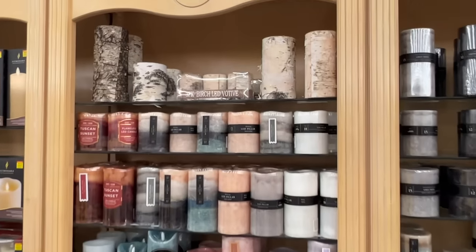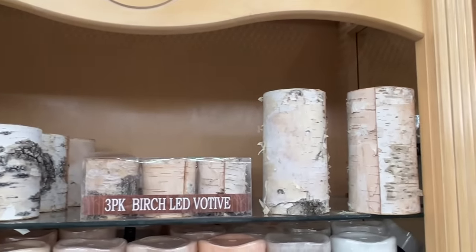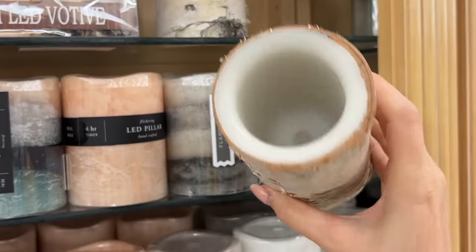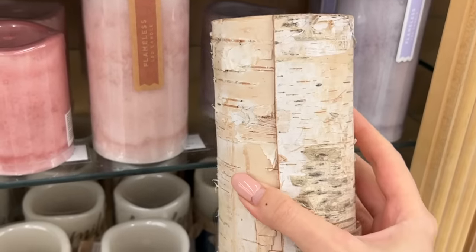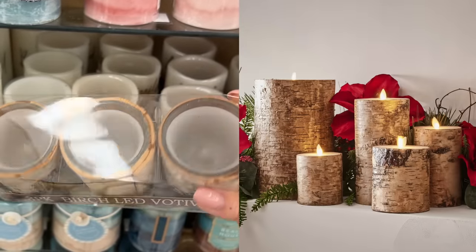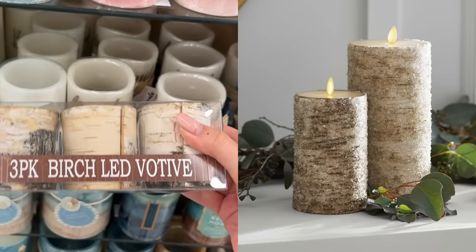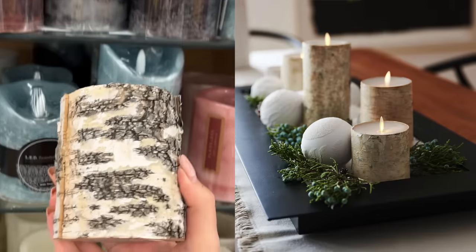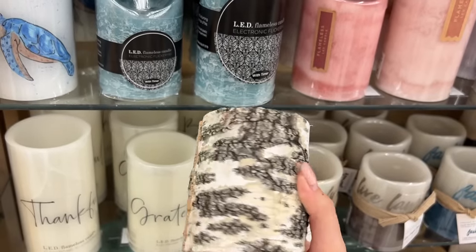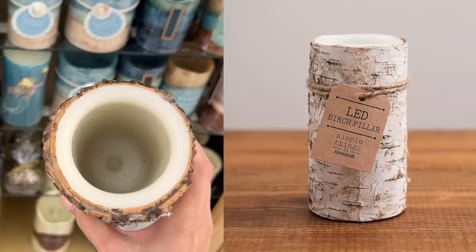In the candle section I found these birch candles. The birch theme is a trend this year — we're seeing birch candles, birch logs, ornaments, ribbons, and wrapping paper with the birch look. These candles look very similar to the Pottery Barn and Crate and Barrel birch candles but are way more budget friendly. They're not exactly the same since those have a beautiful flickering wick on top, but if you're on a tight budget you can certainly achieve a very similar look.